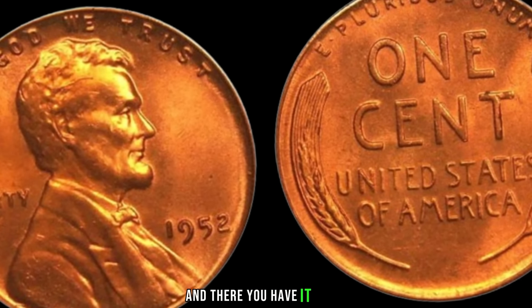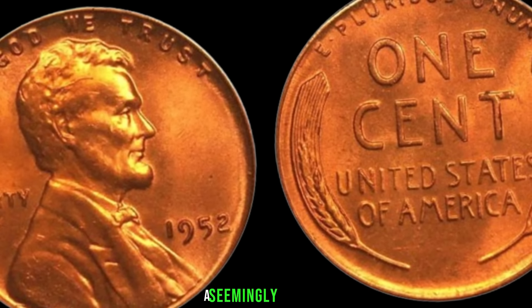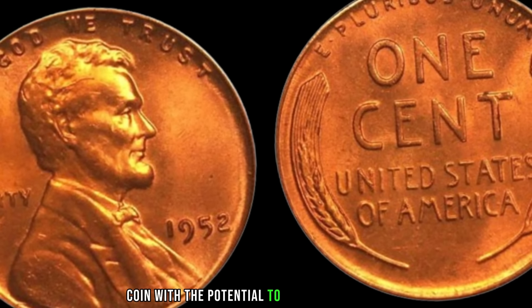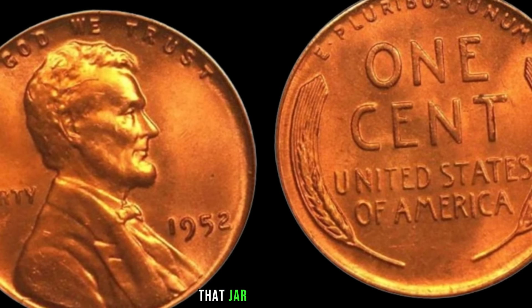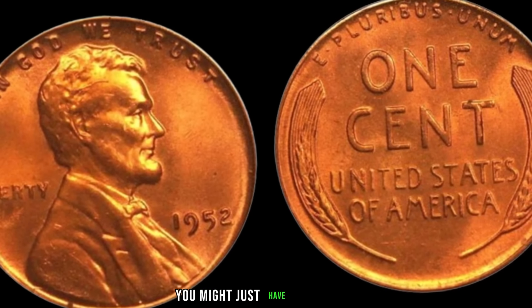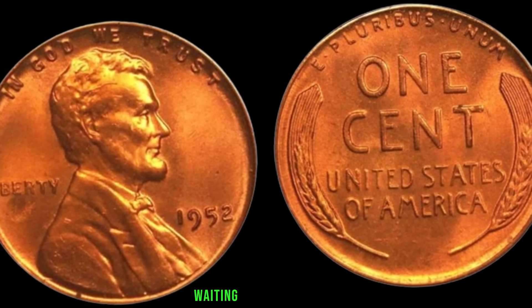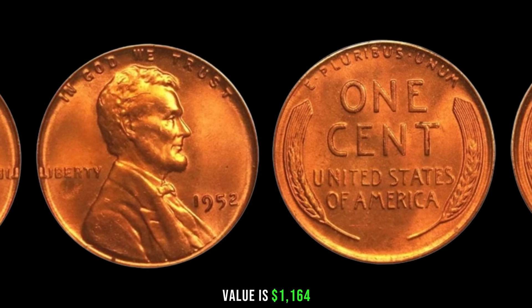And there you have it, folks — the 1952 Lincoln penny: a seemingly ordinary coin with the potential to be a hidden treasure. Before you dismiss that jar of old pennies sitting in your attic, take a closer look. You might just have a valuable piece of history waiting to be discovered. Finally, this coin's value is $1,164.